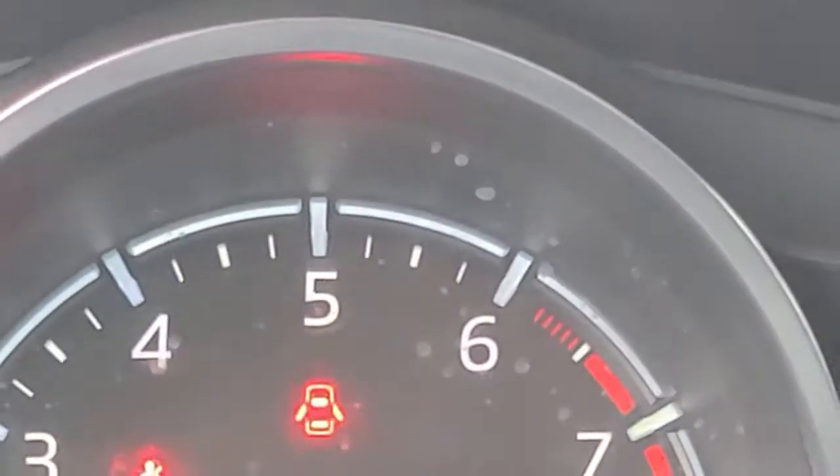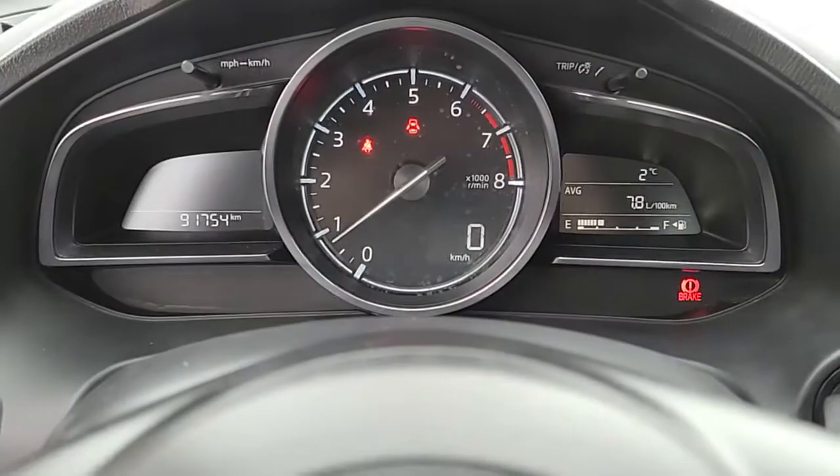There's the heads-up display — you can see it right there. That'll show you turn-by-turns for navigation as well as your traveling speed. Let's zoom back out here.